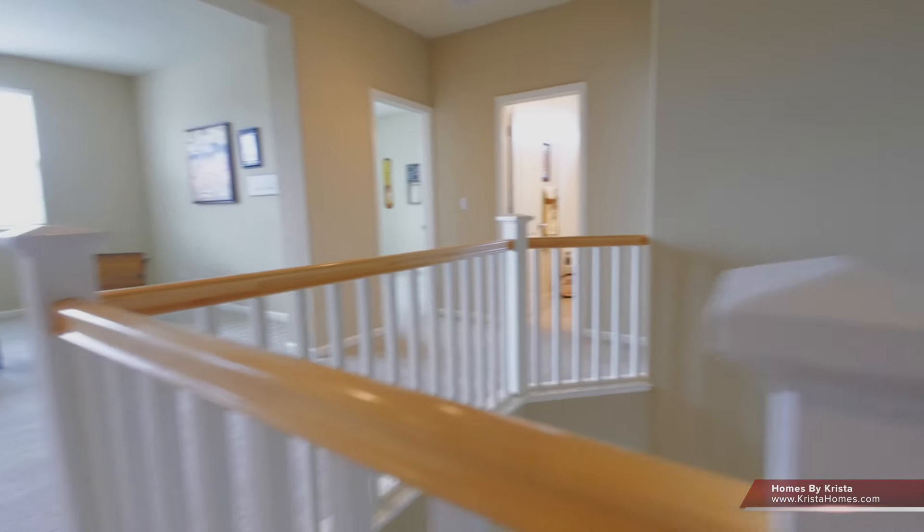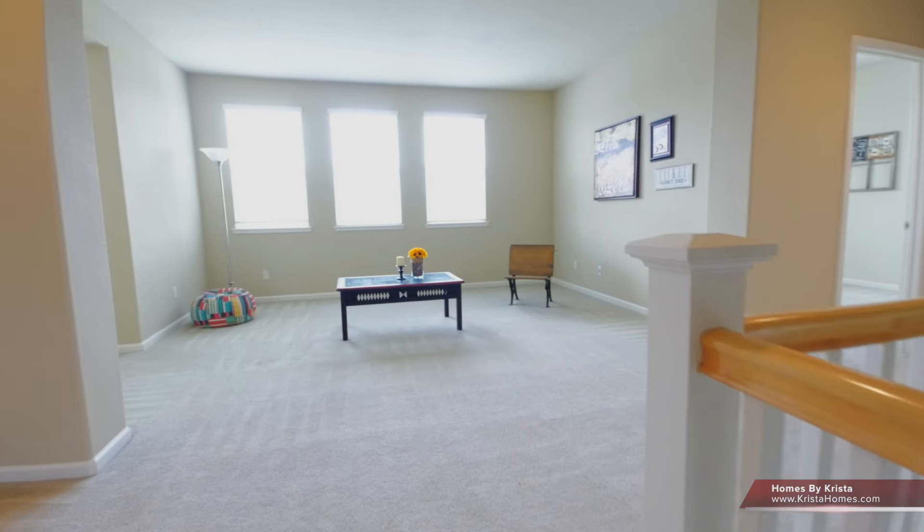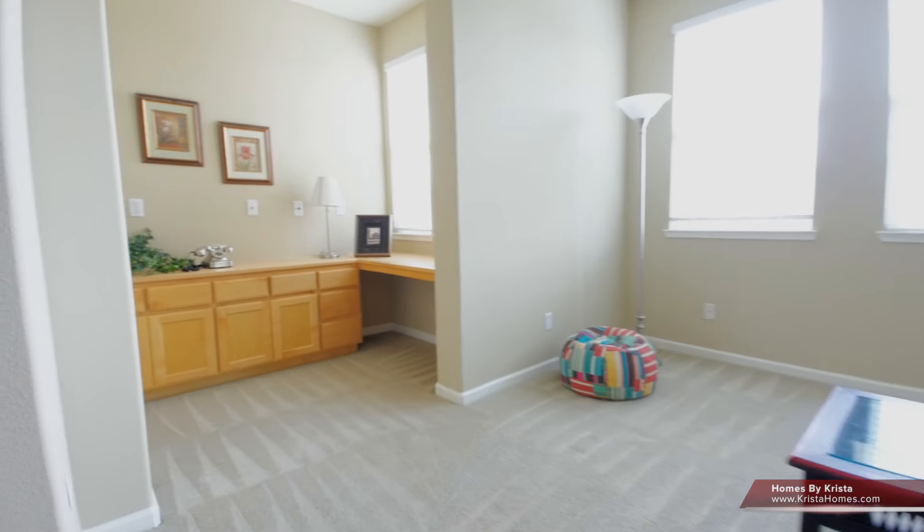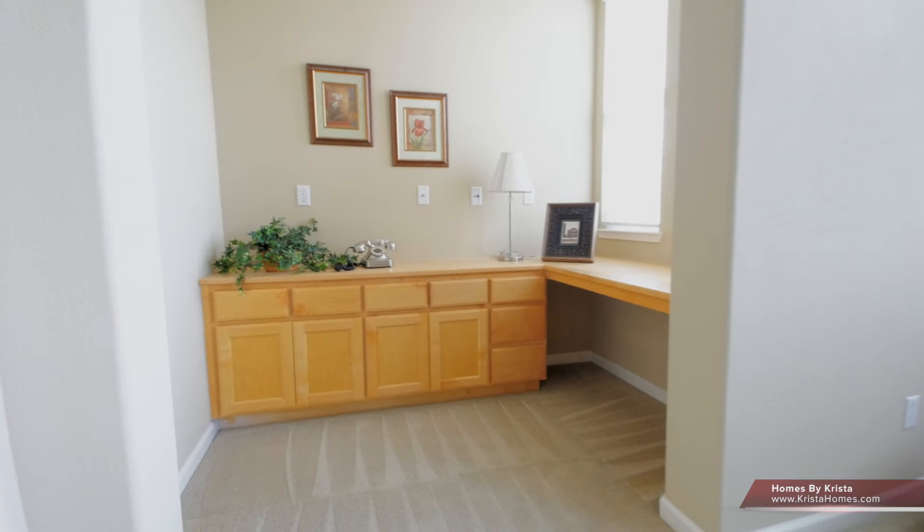We'll make our way upstairs. As you enter the upstairs, there's a nice large bonus room — great for children, a game room, or an office. And a nice steady desk area with extra cabinets.